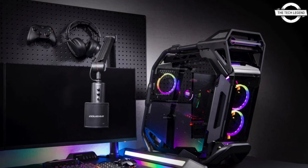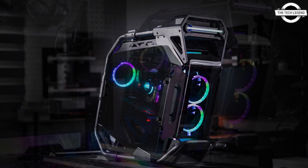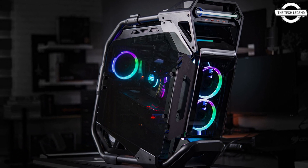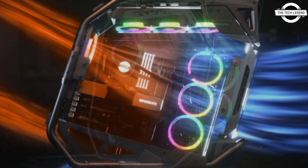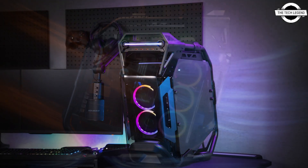Hello friends, welcome to the Tech Listen channel. Today I will talk about the Cougar Kratos high-end case. Cougar has introduced this iconic mid-tower PC case where epic moments begin.